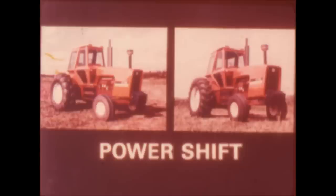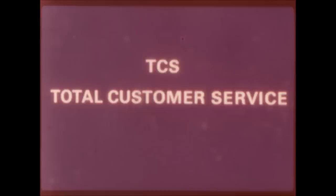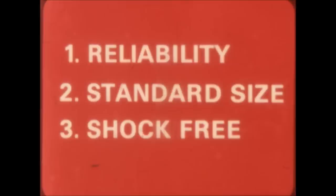A power shift transmission — and that gave Allis-Chalmers engineers a challenge that could not be ignored, because our total customer service program demands we respond positively to customer requirements. So for our power shift transmission, special customer-oriented objectives were established: reliability equal to a standard shift, dimensionally similar to a standard transmission, shock-free shifting, and inching and on-the-go shifting.